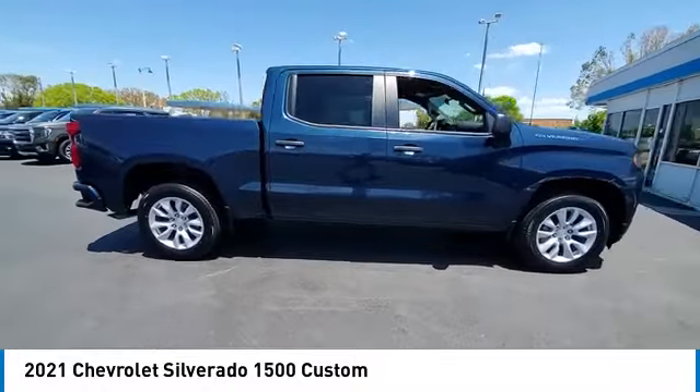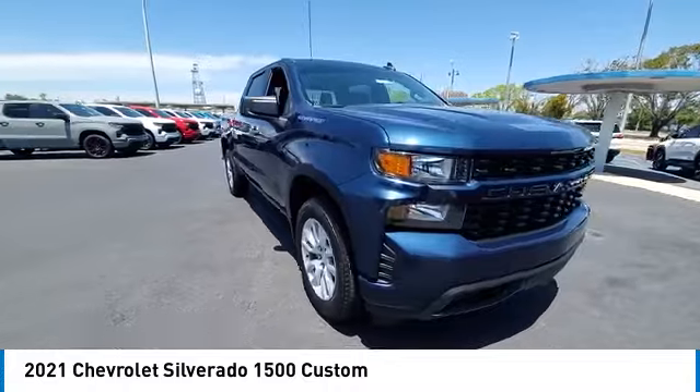Tires: front all-season, rear all-season. Smart device integration.